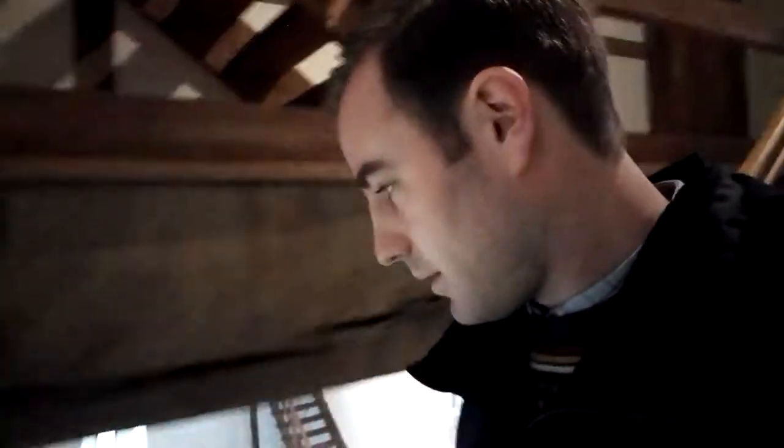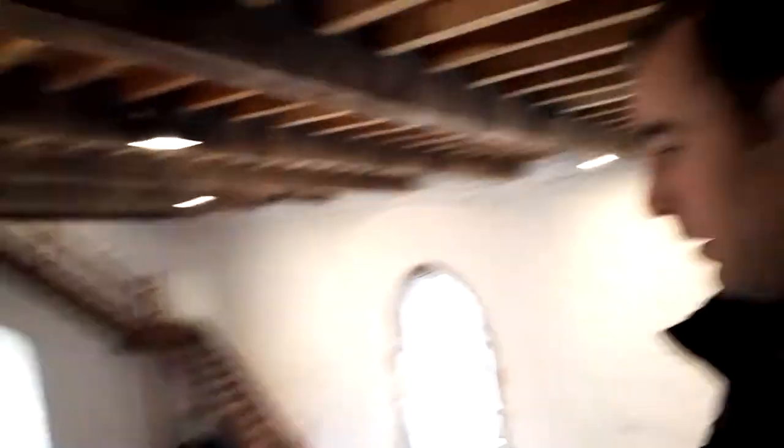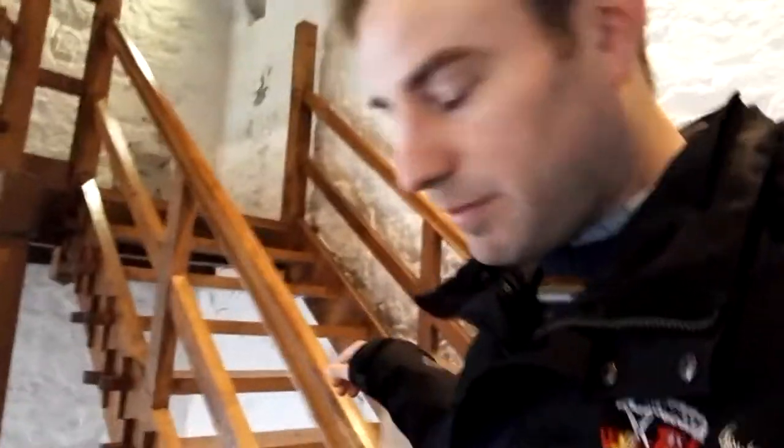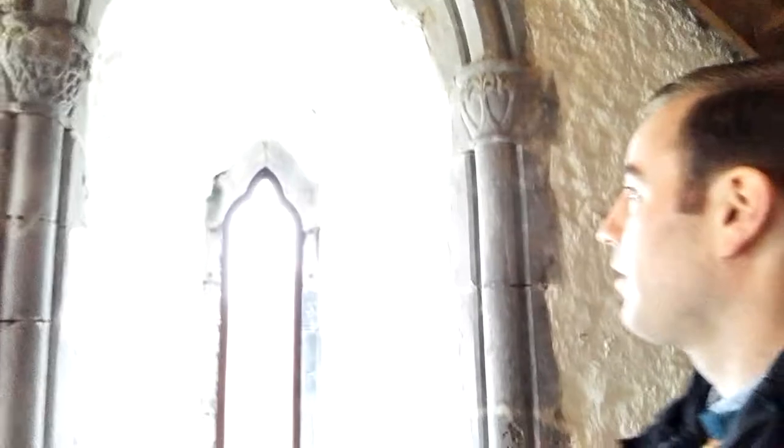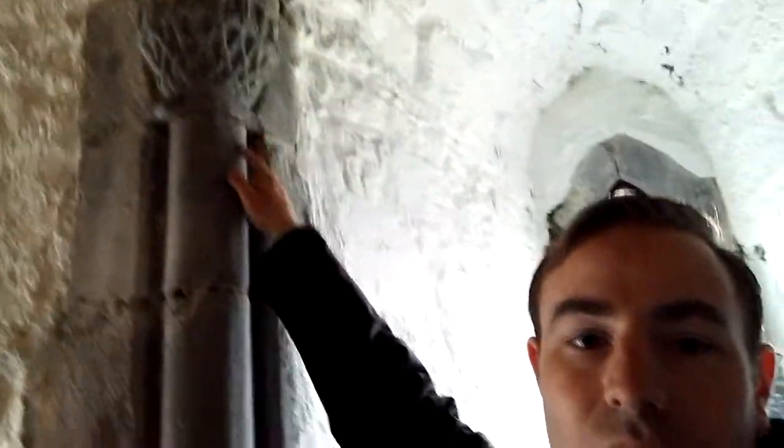We're coming down the stairs into the Great Hall. I can see some boards there — it reminds me that the castle was built in 1235. These are these lovely arches here. Apparently, you only find these in Ireland. I've been told Boyle Abbey is a good place to see them. So this is the Great Hall that we're in now.